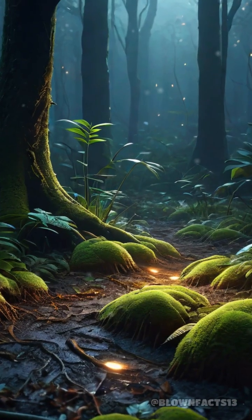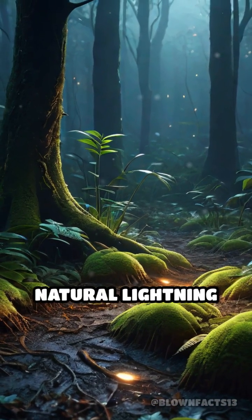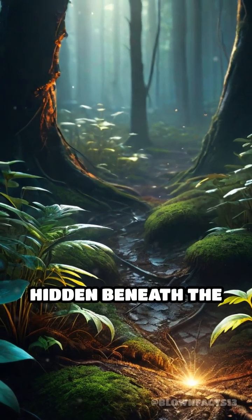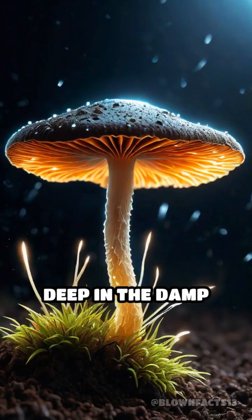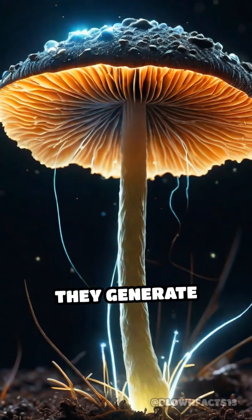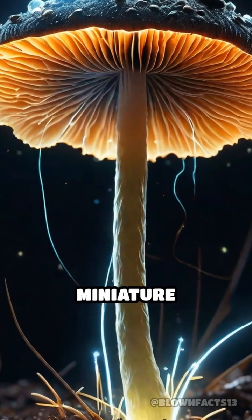What if I told you that some forests experience natural lightning storms, not from clouds, but from fungi hidden beneath the soil? Deep in the damp undergrowth, certain fungi possess a shocking ability — they generate electrical sparks that resemble miniature lightning bolts.